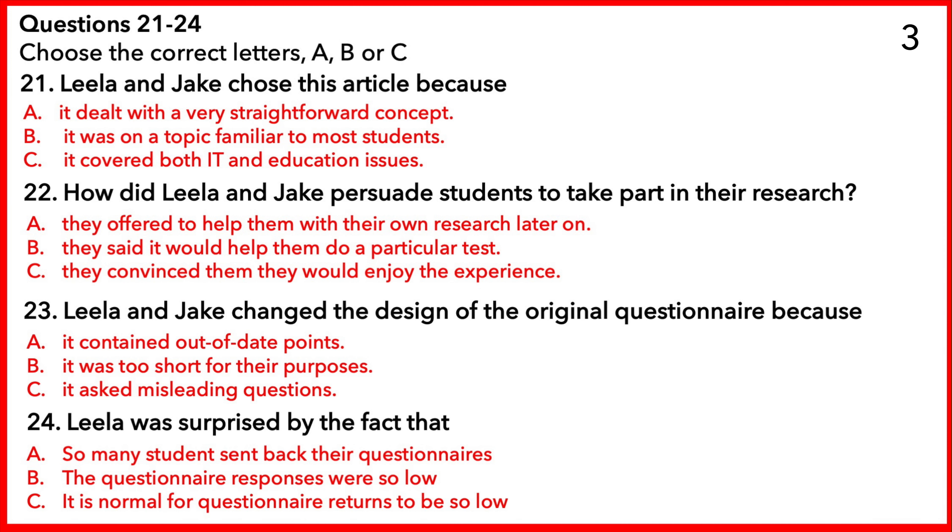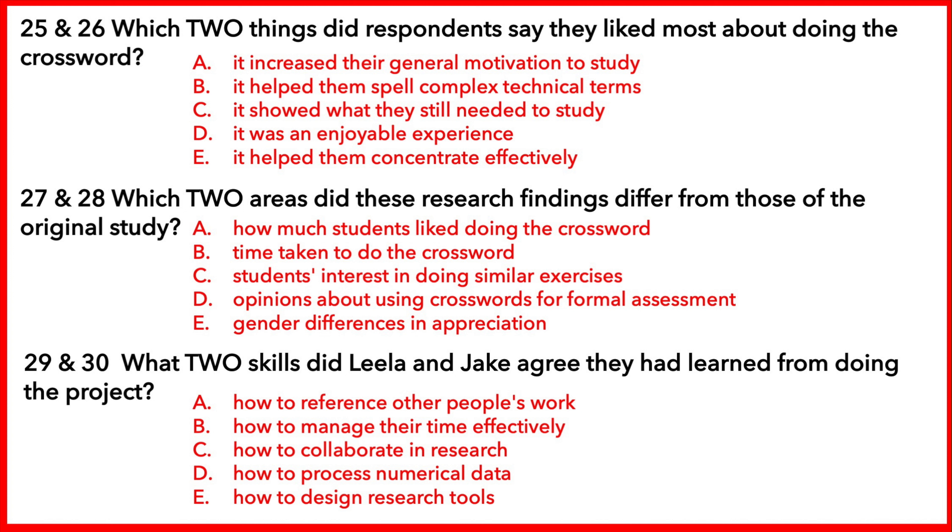Now you have some time to look at questions 25 to 30. Now listen and answer questions 25 to 30. So, what results did you get? Well, basically, the responses were extremely positive. The students said that doing the crossword on a computer helped them really focus on the work in hand and not be distracted, which is something that commonly happens with other ways of doing revision. That was really clear. But something that struck me was that having fun hardly featured in their responses, nor did anything to do with spelling of hard words, which I thought would be an obvious benefit. Respondents also said that doing the crossword hadn't really increased their general motivation to study, but that it had highlighted the gaps in their memory so they knew what further work was necessary.